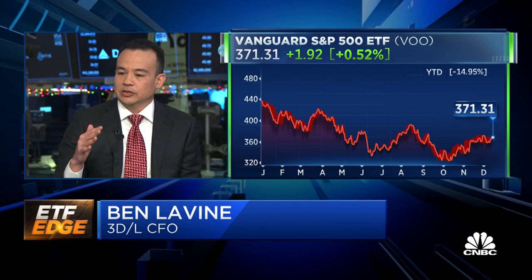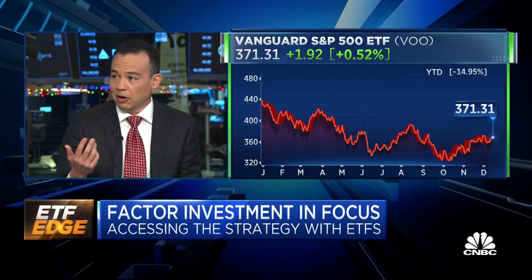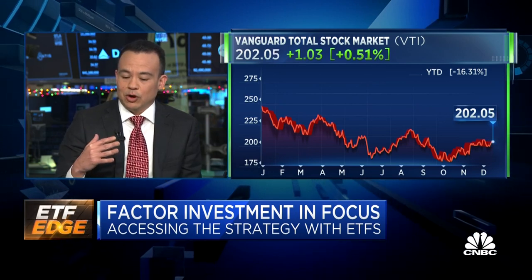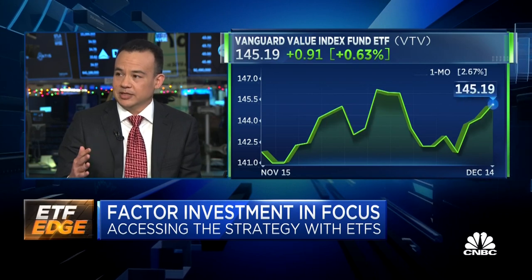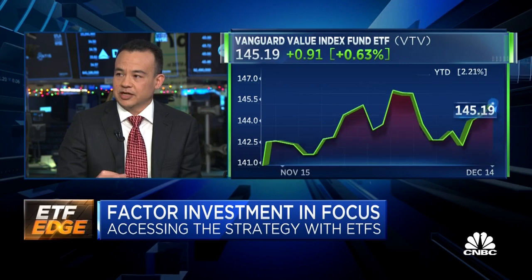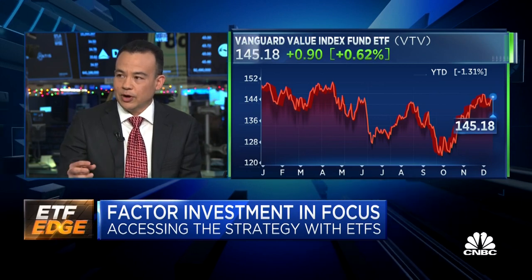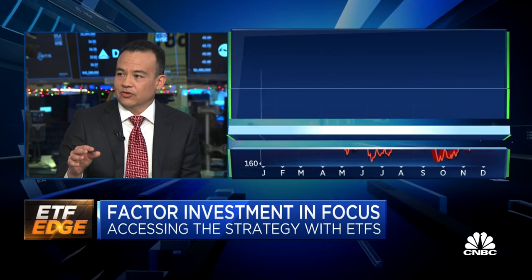The reason some advisors prefer the in-house proprietary route is that we're a third-party model provider — we're not a fund provider putting models out there invested in our own funds. We pick the best areas in the markets from a cost-effective standpoint and from a risk premium standpoint that we believe best compensate investors for the risks they're taking, whether in equity or fixed income. We are strategic asset allocators — we do not tactically move around the markets.